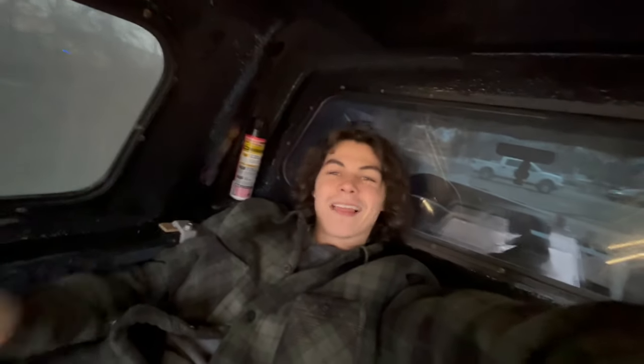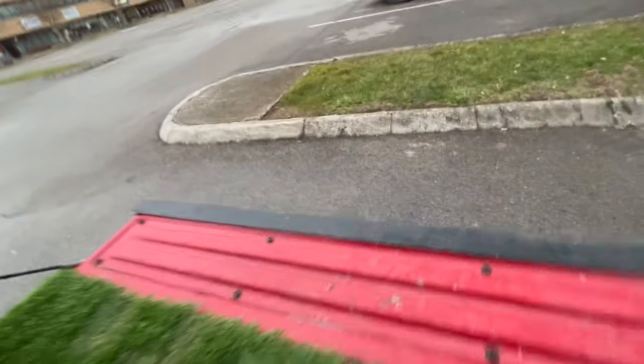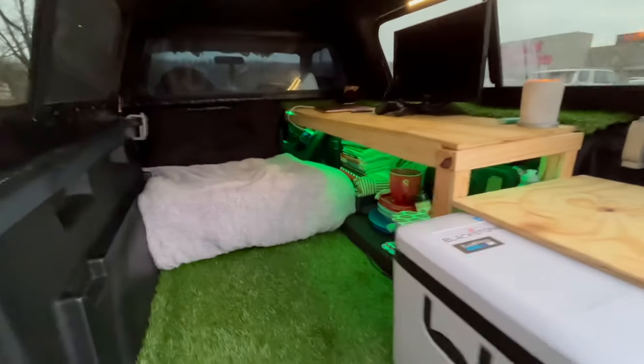These are the vibes right here, baby — we're traveling, we're living life. I'm so blessed and grateful to be doing this. I can't wait to be filming videos for you guys. That's what it looks like from the outside. I still have so much stuff to do and so many plans for the inside, but we're going to do it over time as we go to different cities. I'll update you guys on the projects I end up doing.